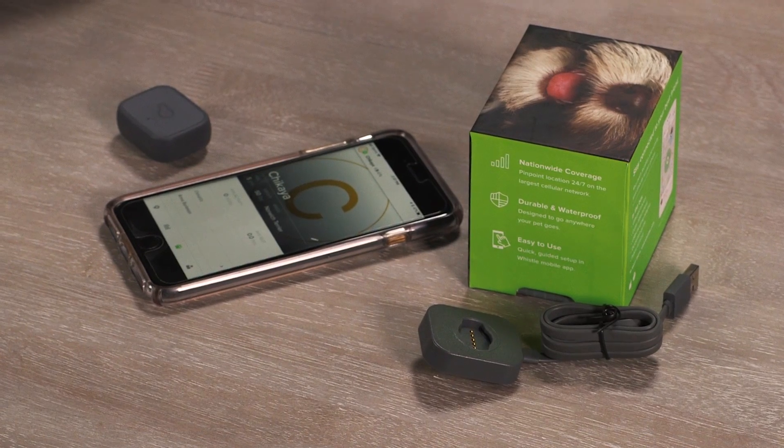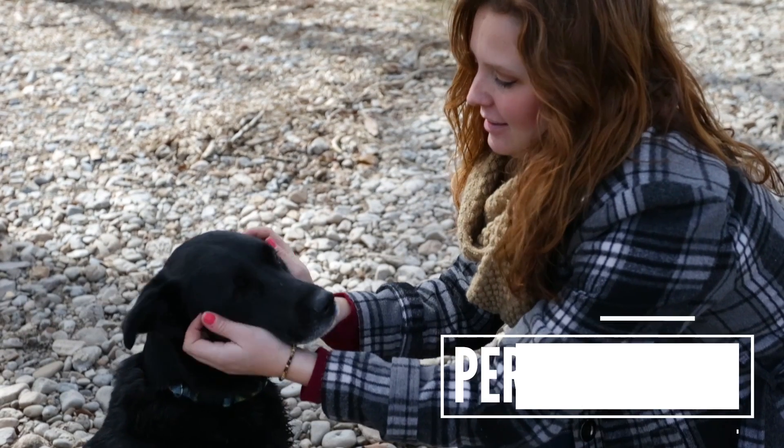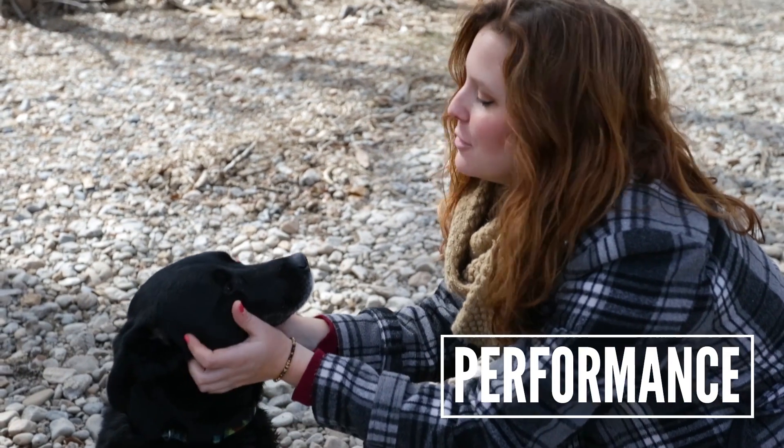It comes with a little charging dock that you can plug right into your laptop, so it can charge when you and your pet are in for the night. When it comes to performance, the Whistle 3 outshined all of the other tags that we tested.